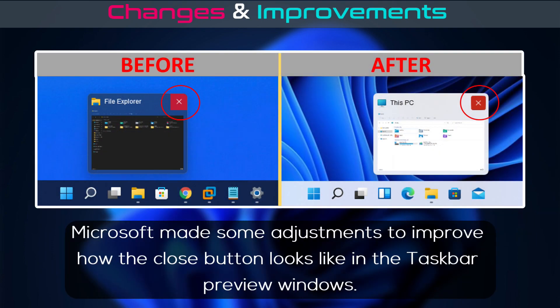Microsoft made some adjustments to improve how the close button looks in the taskbar preview windows.